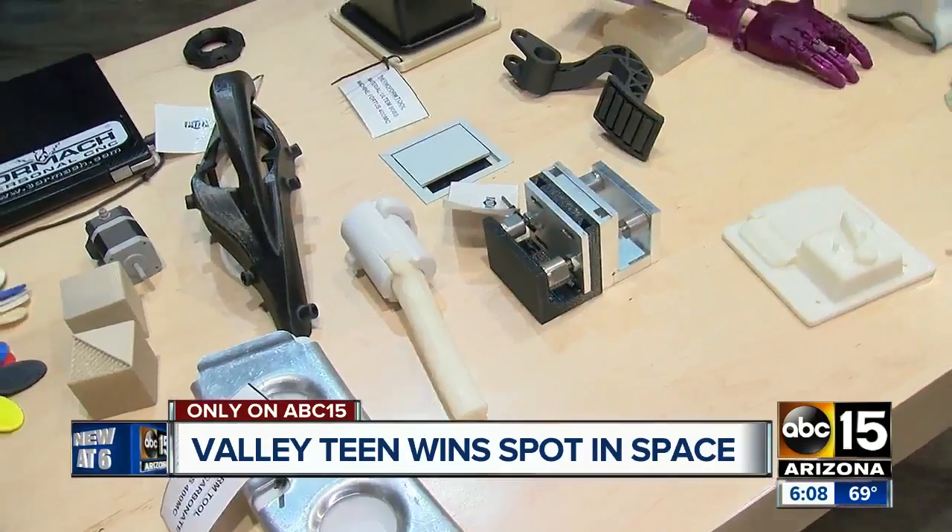It should be really cool when it's up there. In nine months, this tool will be up in space helping astronauts. In Tempe tonight, Aldo Vasquez, ABC 15, Arizona.